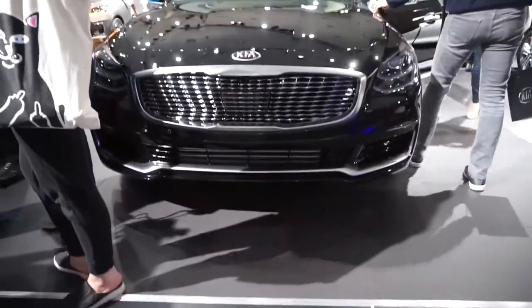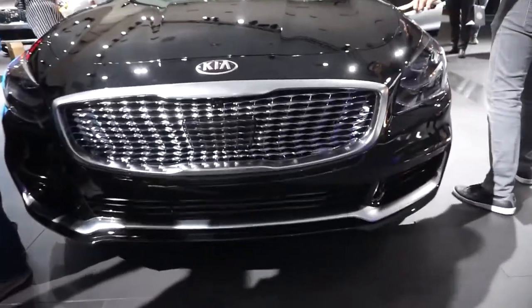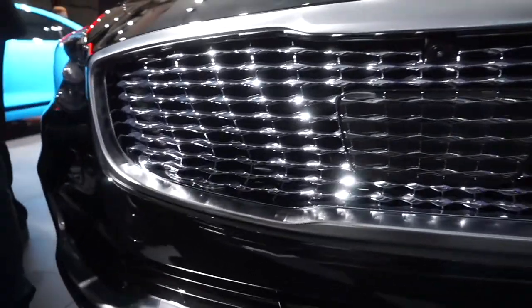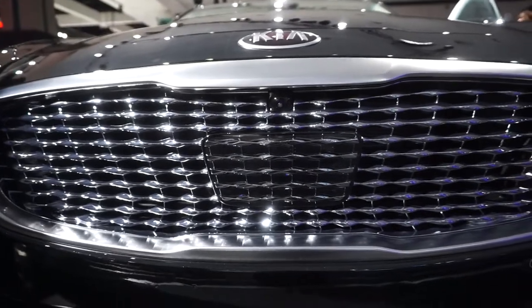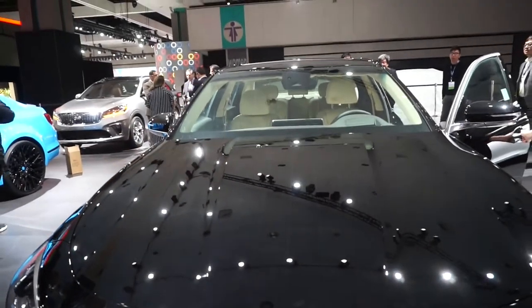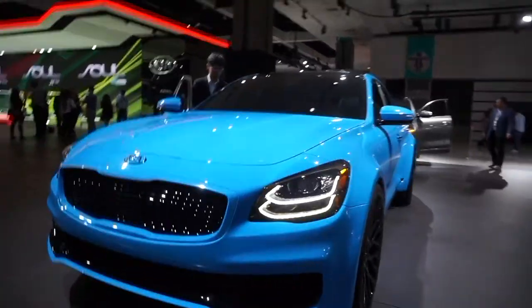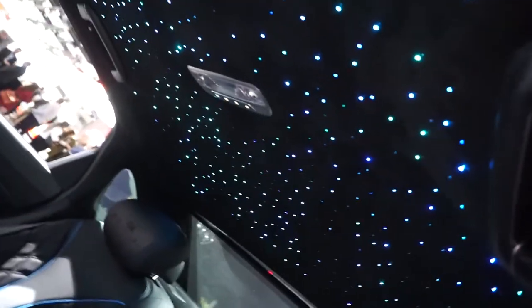Got to know a bit about the brand and about the new Kia K900. So this is the new Kia K900. Check out the grill — it's supposed to mimic when you throw a pebble into the water and it ripples. And unlike the other K900, this one is customizable. Check out the interior — look how pretty that is. That is so beautiful.